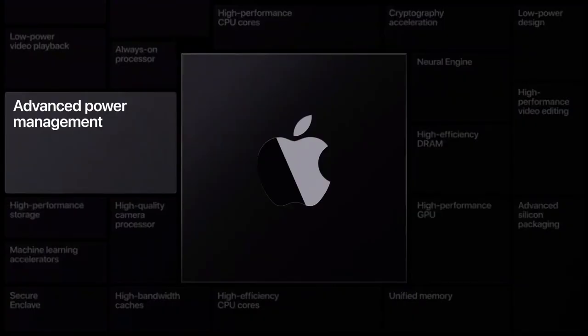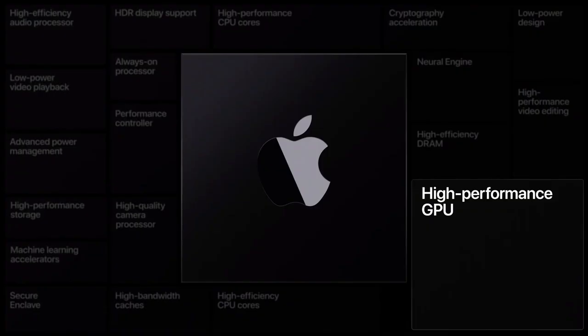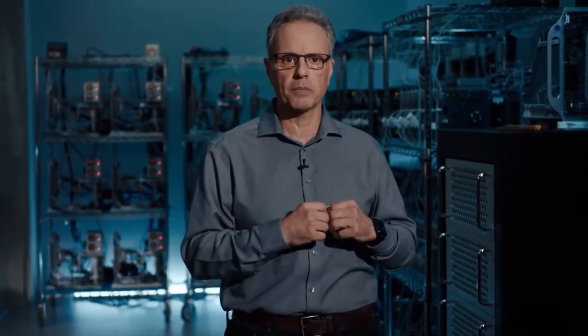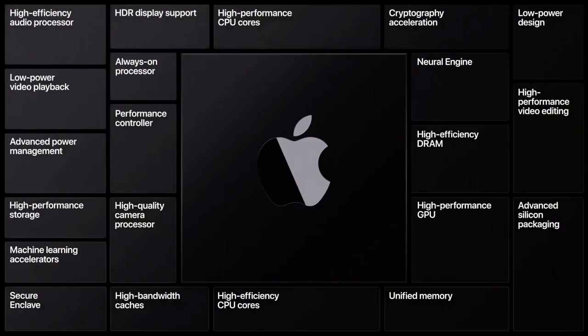With our advanced power management, we will maximize performance and battery life better than ever before. Our Secure Enclave will bring best-in-class security. And our high-performance GPU is going to bring a whole new level of graphics performance to every Mac, making them even better for pro applications and really great for games. Combined with our neural engines, our chips will make the Mac an amazing platform for machine learning. And we're bringing many other custom technologies such as our video, display, and image processing engines that will help make the Mac better than ever before.